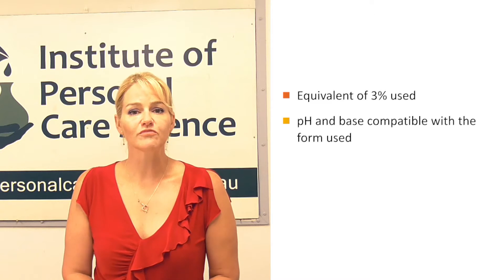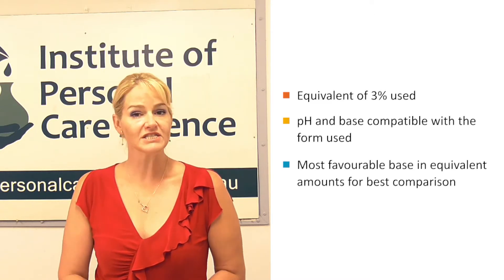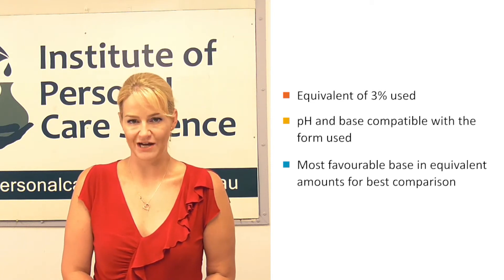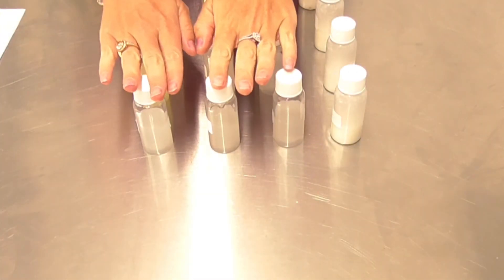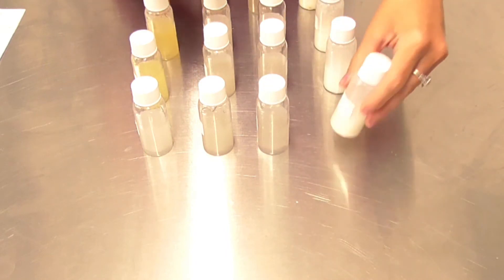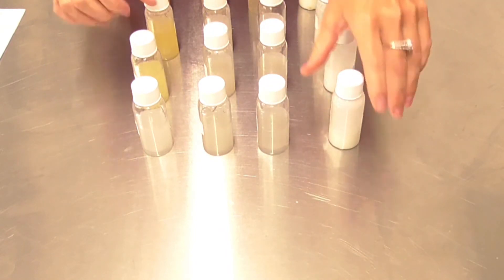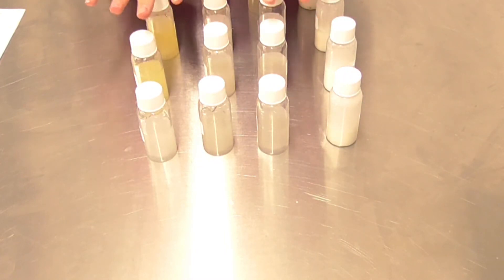I've put them in the most favorable base possible in equivalent amounts so that you can see a real apples-for-apples comparison. Each water-soluble form of vitamin C went into a simple gel base, and the oil-soluble form into a simple oil serum base. It's really not the base that matters here — I've simply made it very compatible.